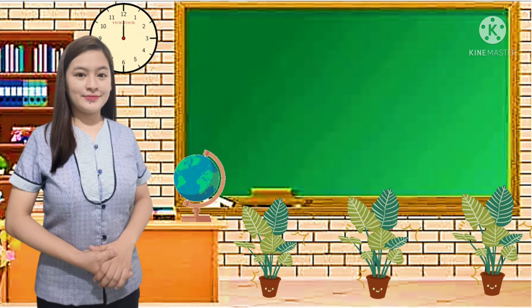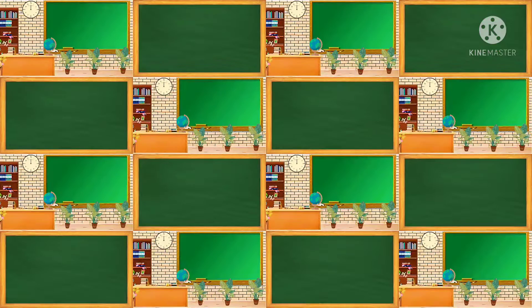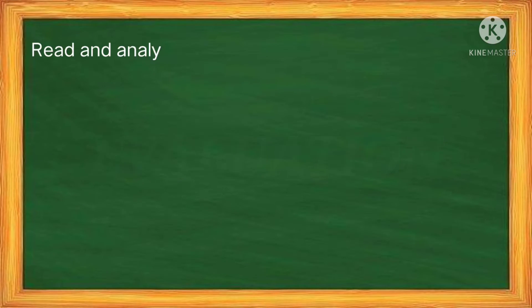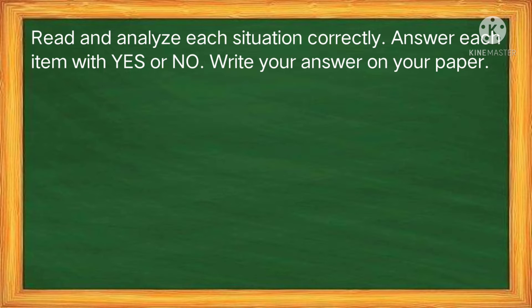For your evaluation, here is the direction. Read and analyze each situation correctly. Answer each item with yes or no. Write your answer on your paper.